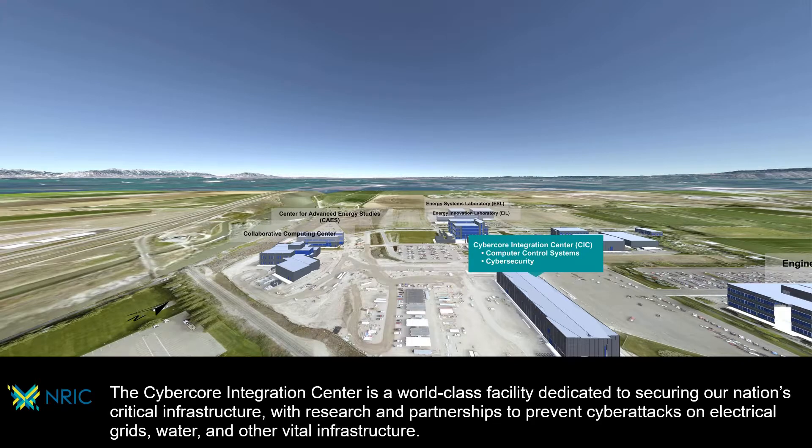The CyberCore Integration Center is a world-class facility dedicated to securing our nation's critical infrastructure, with research and partnerships to prevent cyber attacks on electrical grids, water, and other vital infrastructure.